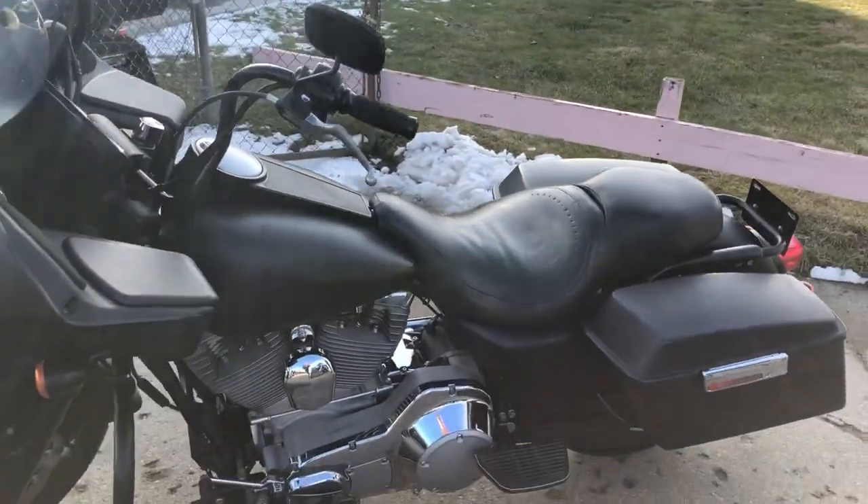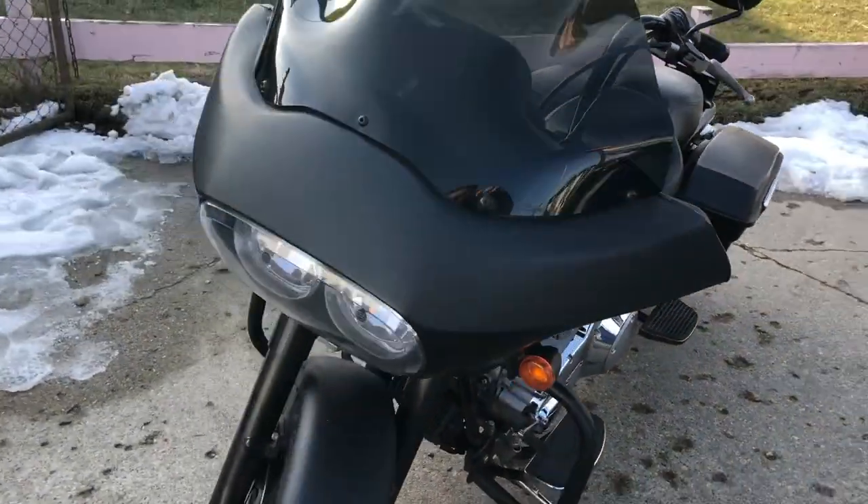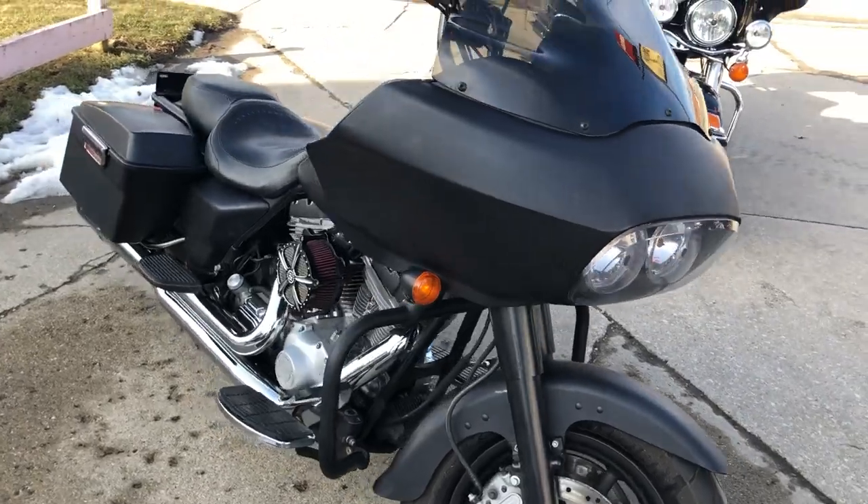Just serviced. This thing is clean and ready to hit the road, guys. Don't miss it — that's a super low mileage for the year Road Glide. Give us a call, we'll get it done. 810-648-9500.